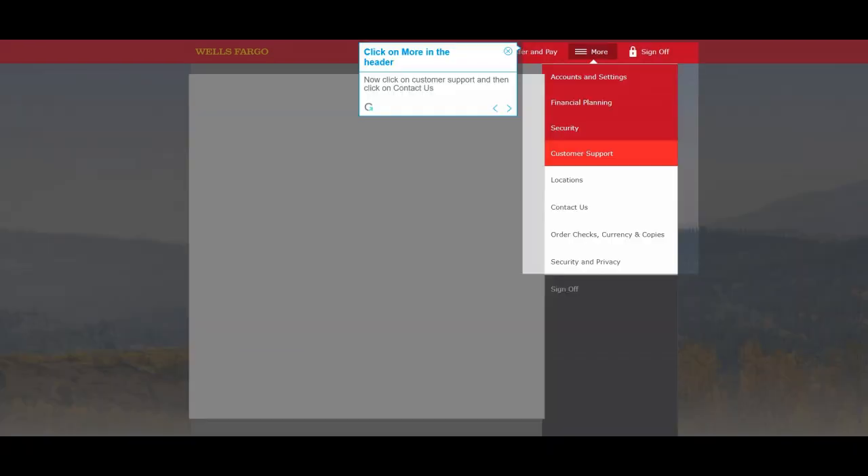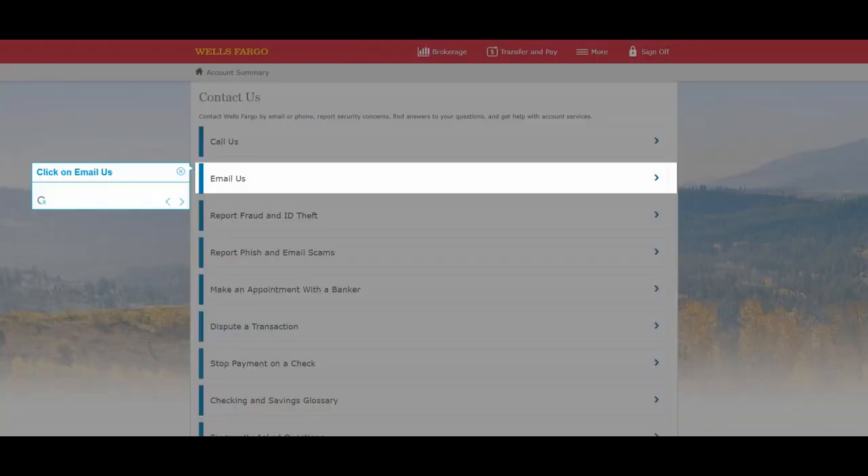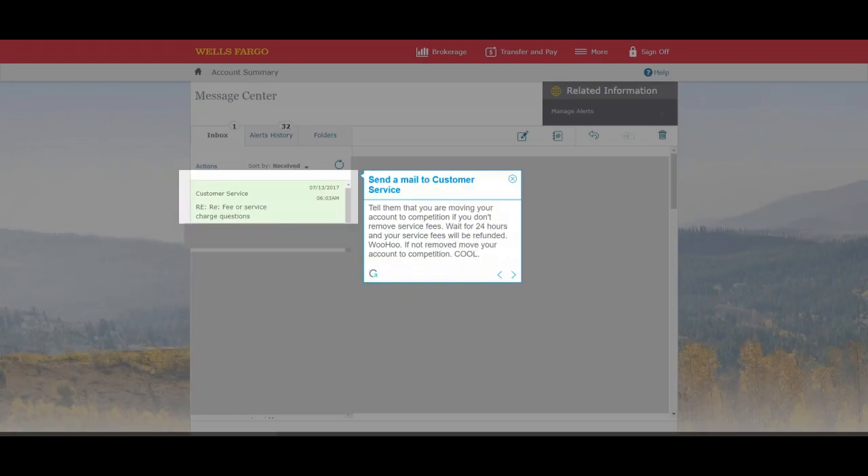Click on More in the header. Now click on Customer Support and then click on Contact Us. Click on Email Us to send a mail to customer service.